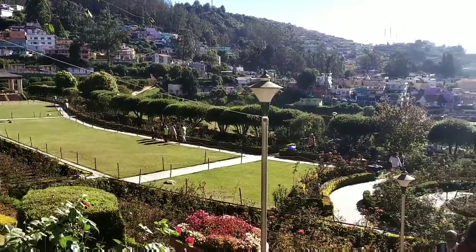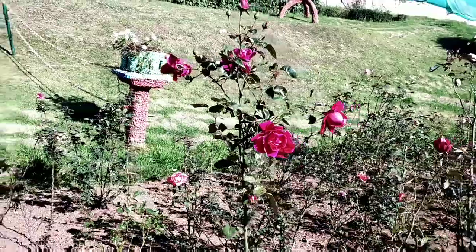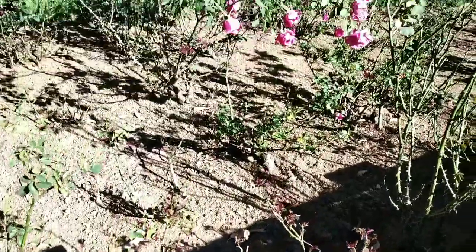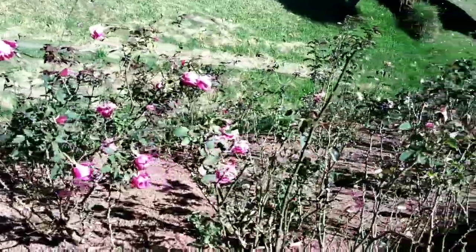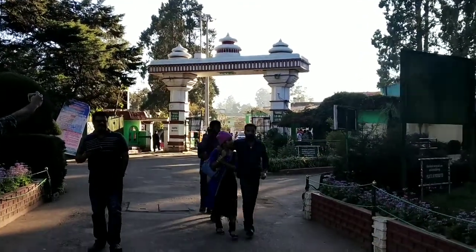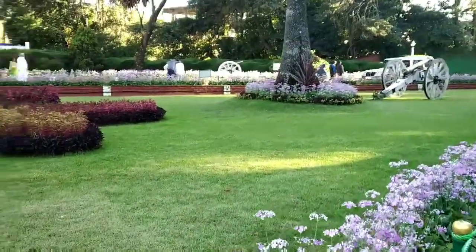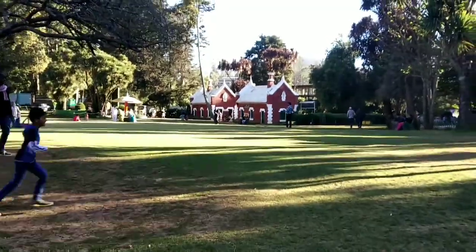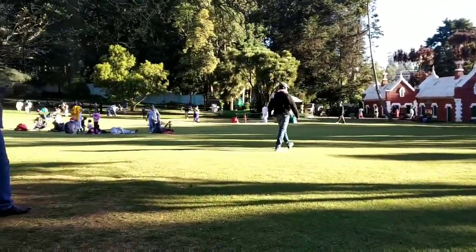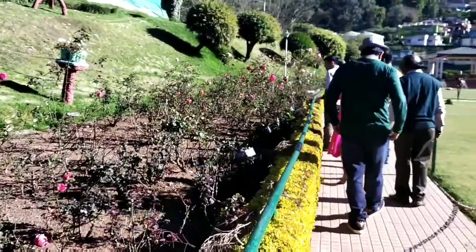Our next stop was Government Rose Garden, which is a huge garden set on the hillside. This place has a vast variety of different types of roses in huge numbers, especially during the season. Our next and final destination in Ooty was Government Botanical Garden — a great place for nature lovers. The garden is well maintained with a variety of flowers and trees. You can just sit here and relax. The timings are from 7 am to 6:30 pm. Don't miss this place if you are ever coming to Ooty.